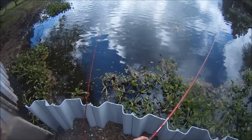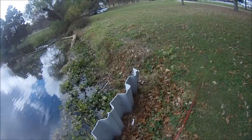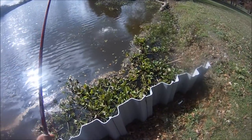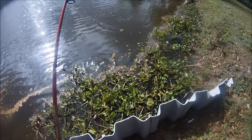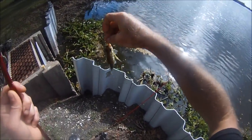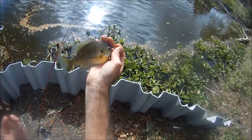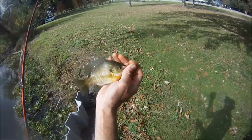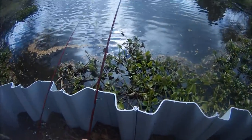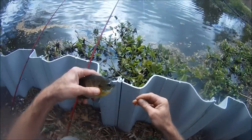Might try in front of that hyacinth there. There's always some kind of fish here. A little fight — looks like the one I just put back, maybe just a hair bigger.